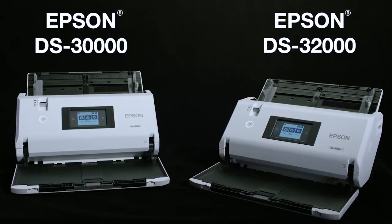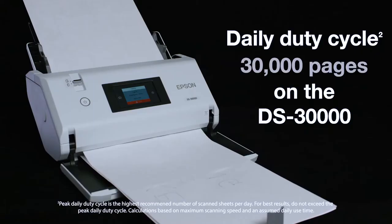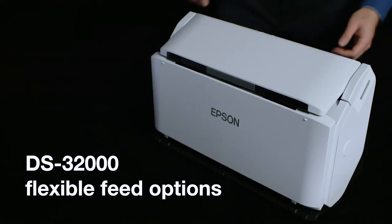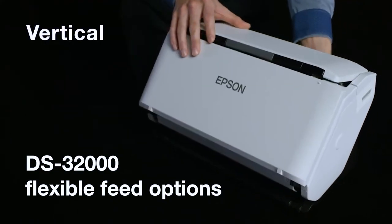Both machines are designed for high-volume enterprise use, with a peak daily duty cycle of 30,000 pages on the DS-30,000 and 40,000 pages on the DS-32,000. The DS-32,000 also features flexible feed options.